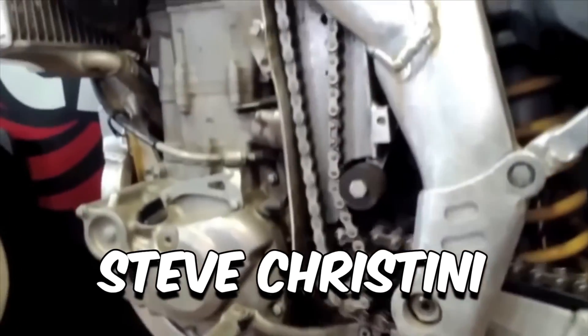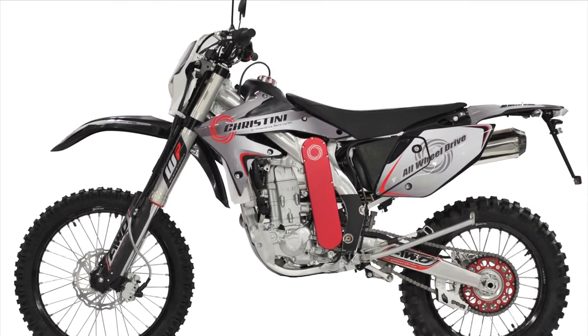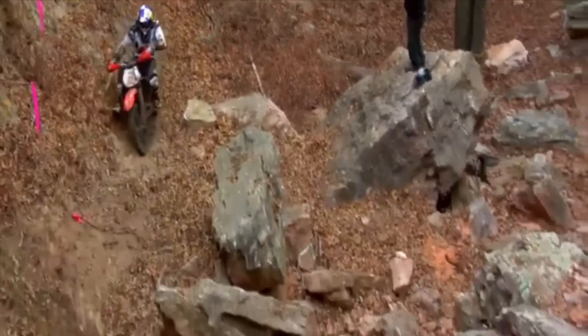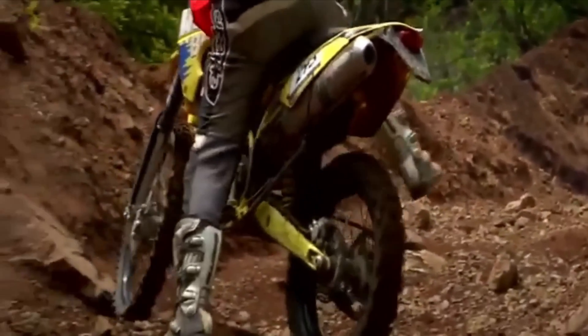Exploring the intricacies of the Christini AWD system has been an exhilarating journey through the pinnacle of off-road engineering — from its innovative gear setups to the patented front hub technology. Every element has been meticulously crafted to redefine the possibilities of off-road riding. We invite you to join the league of riders who experience the unmatched control and traction offered by this groundbreaking system. With its seamless power transfer and adaptability to diverse terrains, the Christini AWD is more than just a technology — it's a game changer. Remember: adventure awaits those ready to embrace the evolution of off-road riding.